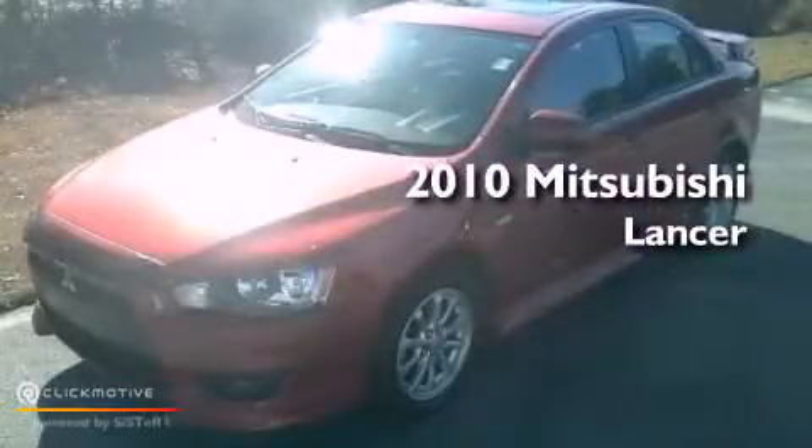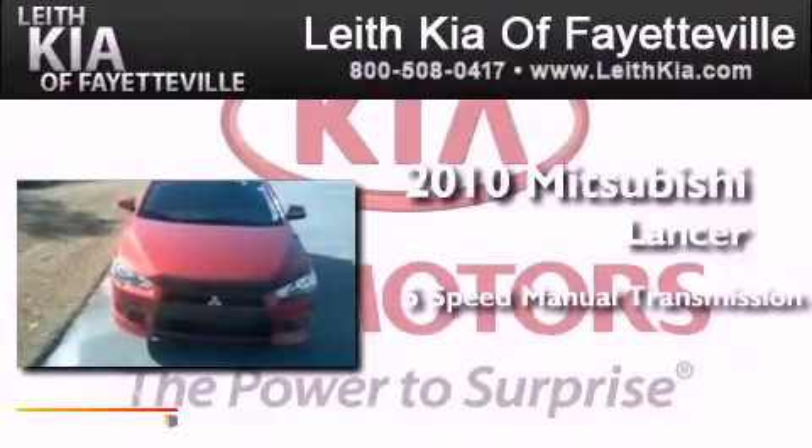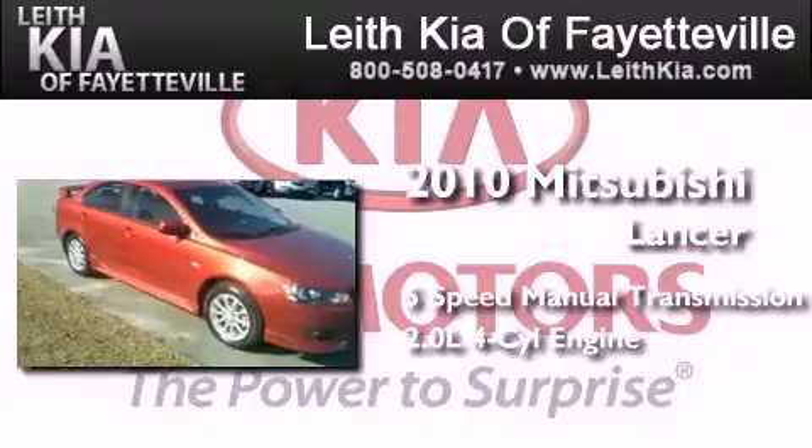This is a 2010 Mitsubishi Lancer. This four-door sedan has a five-speed manual transmission and an inline four-cylinder engine.